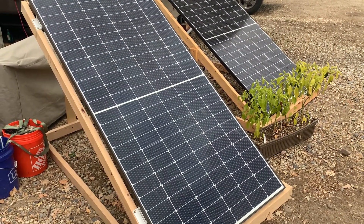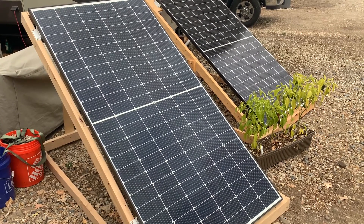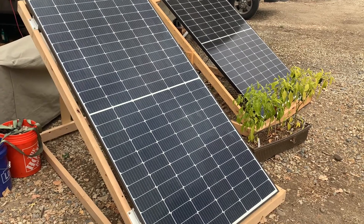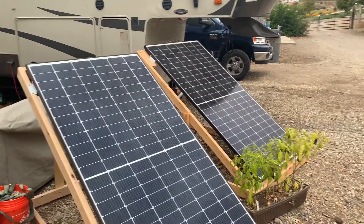So when you're designing a system, you need to be prepared for that and have enough solar panels, and more importantly battery backup capabilities, just to ensure that you're going to have enough battery to meet your needs when the sun isn't shining.